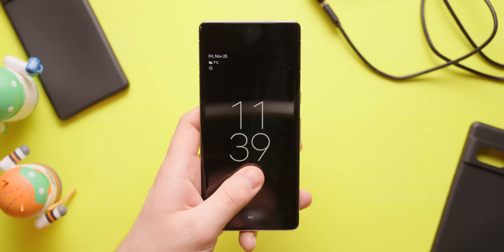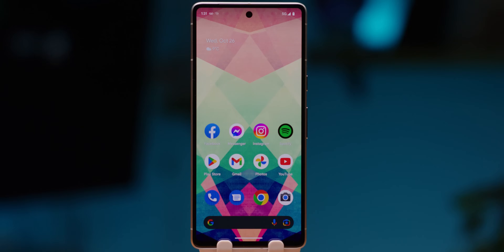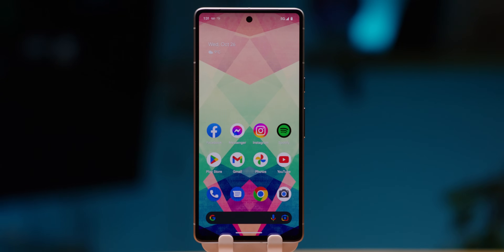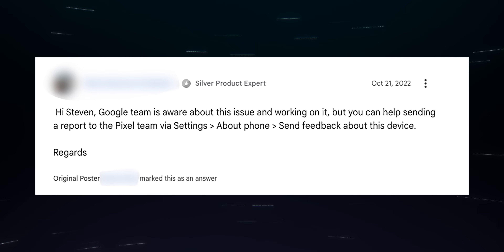On to problem number four: fingerprint scanner issues. The Pixel 7 and 7 Pro's fingerprint scanners are a vast improvement over their predecessors, but that hasn't stopped complaints about sluggish performance. The sensor requires multiple attempts, or sometimes it doesn't work at all. Unlike with the Pixel 6, where Google tried to play the blame game, Google has acknowledged the problems with the fingerprint sensor and says they will be providing a patch soon. Until that happens, you can fall back on the classic Pixel 6 standby of adding the same fingerprint twice, and that seems to do the trick.